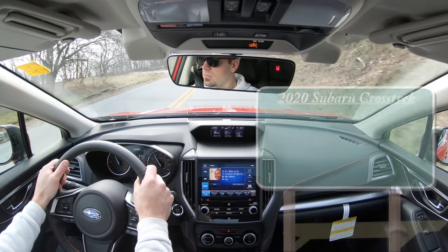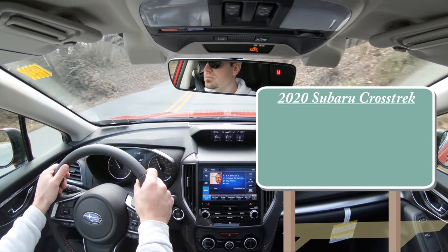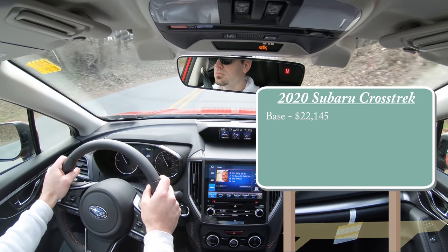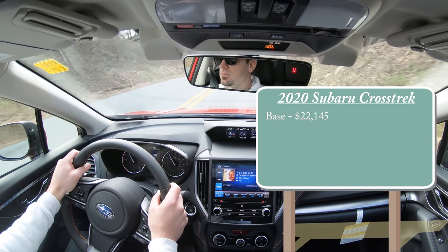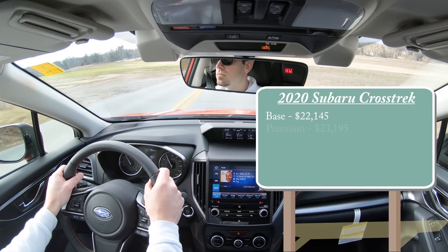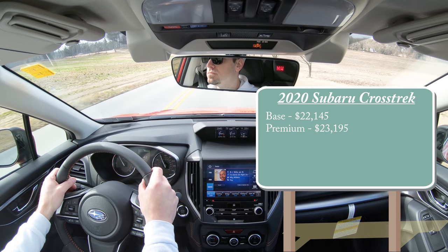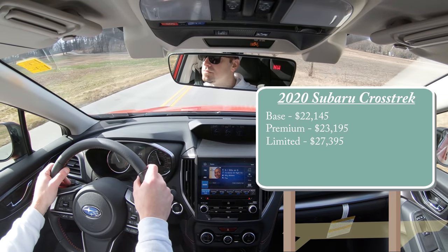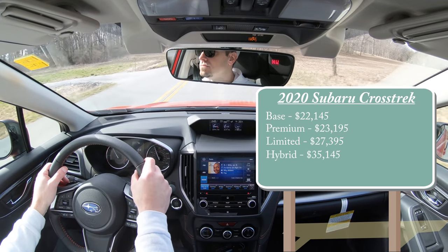There are several different trim levels for the 2020 Crosstrek. The base starts at $22,145 — a $250 increase over the 2019 model year, a modest increase when compared to other manufacturers. The Premium trim starts at $23,195, the Limited — which is the one we have today — starts at $27,395, and lastly the Hybrid starts at $35,145, a $150 increase over the 2019 model year.